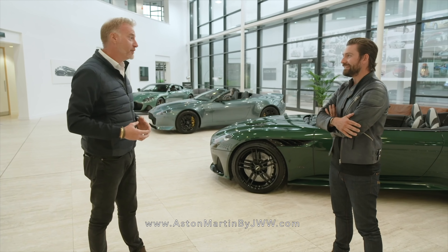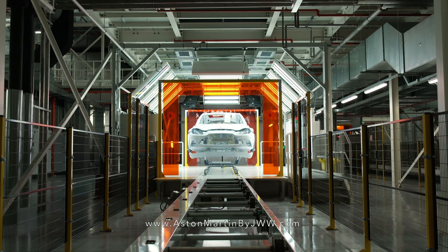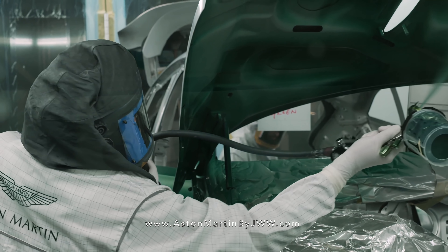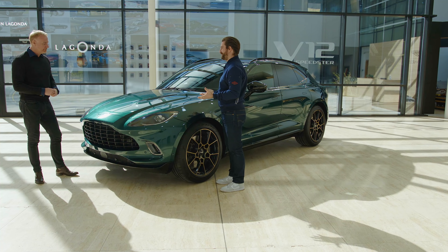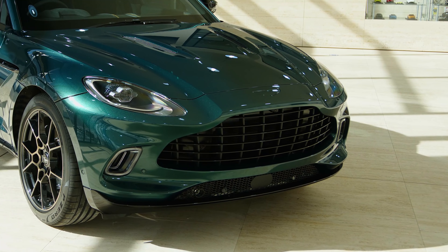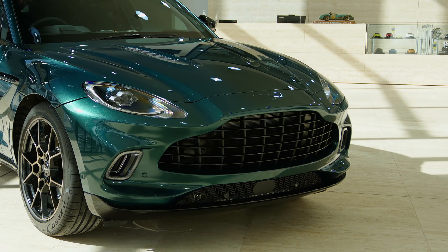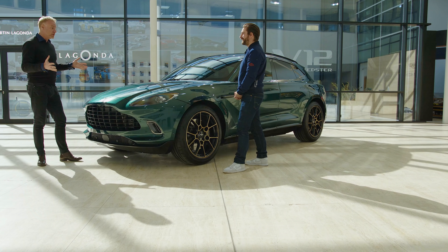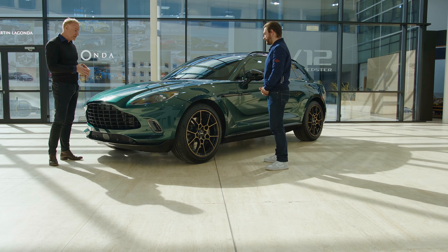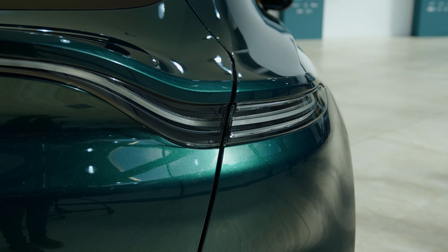I don't know if I've got the words to contextualize what a massive moment this is. For anyone joining randomly, I'll share a quick backstory: I was honored to be invited to have a hand in designing a special edition Aston Martin DBX. It's been over 12 months in the making — links in the description — but this is our first tangible physical production car. It seems like we were having this chat yesterday, and it's here.